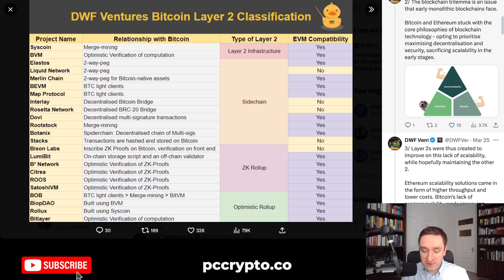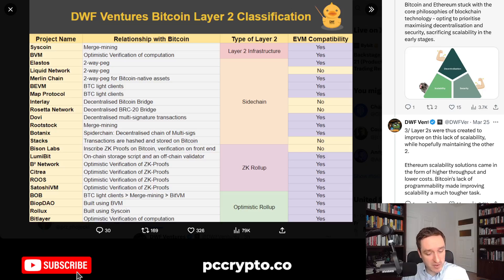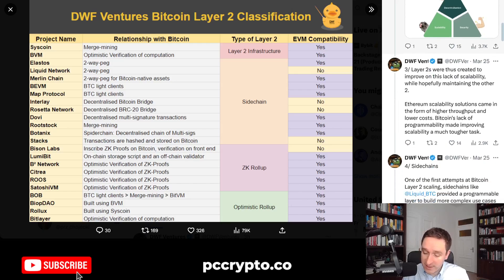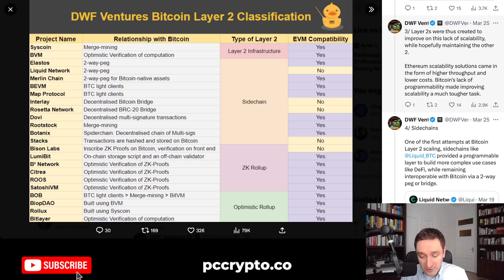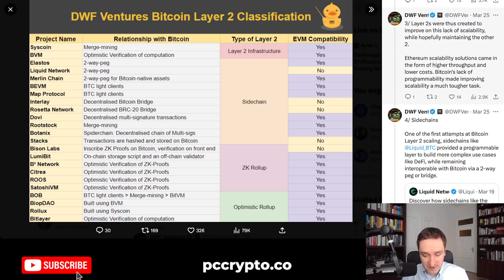As you can see here, Bitcoin and Ethereum stuck with the core philosophies of blockchain technology, opting to prioritize maximizing decentralization and security, sacrificing scalability in the early stages. This is only natural in the beginning because you don't have much scale, so you want to focus on decentralization and making everything secure. Layer 2s were tools created to improve on this lack of scalability while hopefully maintaining the other two. Of course, it all depends on the particular Layer 2 team and how much they value decentralization. You have entirely centralized Layer 2s, and that's fine for some applications, but you have to keep that in mind.